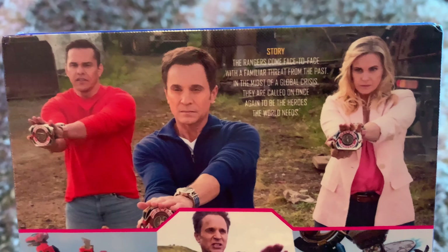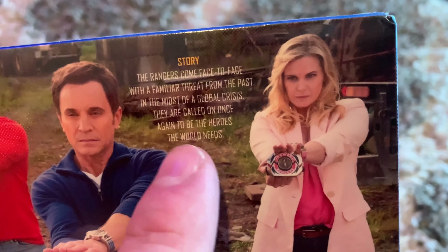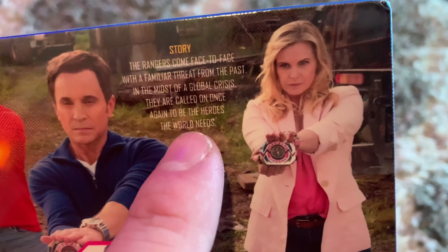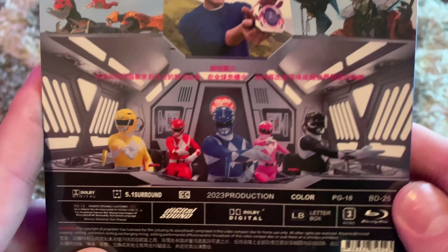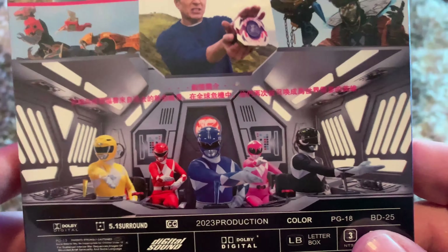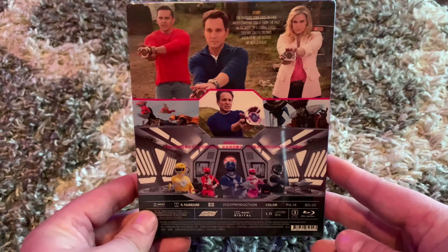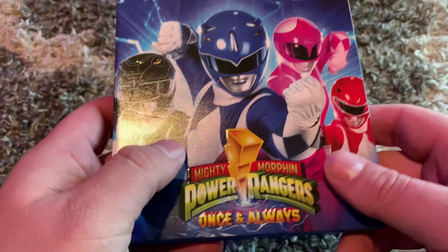It's one-disc, full HD 1080 release right there. And then there is the back. You got some still shots right there. It has a story: the rangers come face-to-face with a familiar threat from the past. In the midst of a global crisis, they are called on once again to be the heroes the world needs. You have all the still shots from the show right there — really nice high-definition images. I don't know what PG-18 is, but all right.